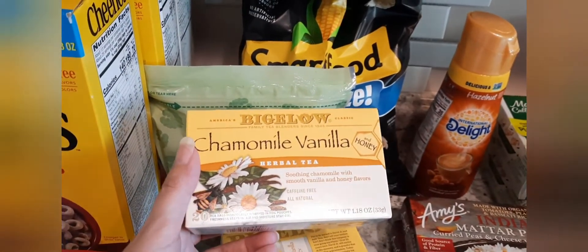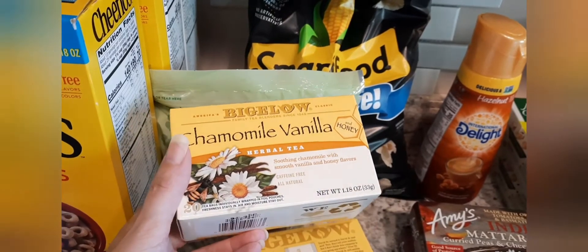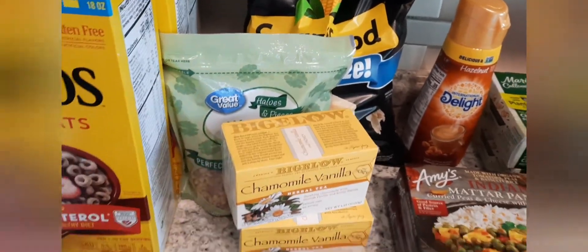I got two boxes of the Bigelow Chamomile Vanilla herbal tea — my husband loves to have this tea every morning. It is his favorite, so I got two boxes of that for him.